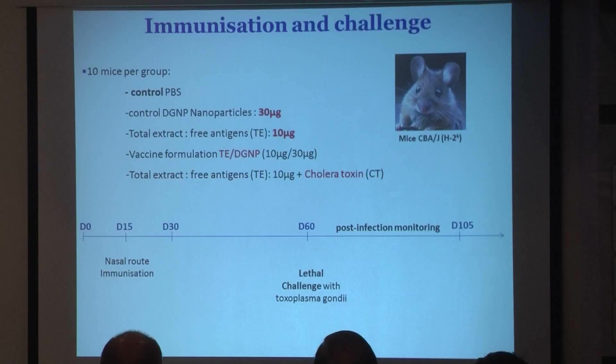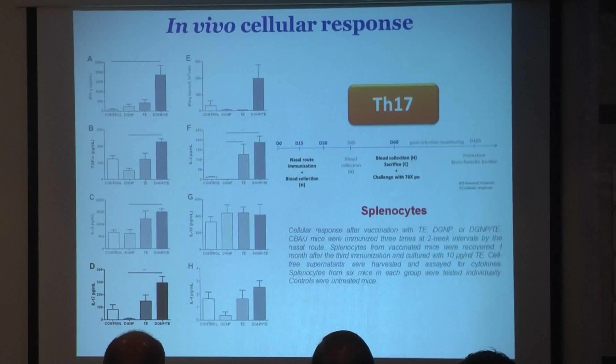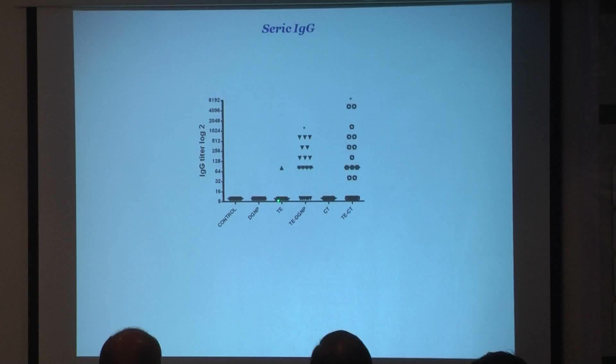The animals were immunized and challenged with Toxoplasma gondii. Looking at the cellular response, we obtained a TH1 response compared to the total extract antigen alone, with no TH2 response and an increase in the TH17 response. If you deplete cells with anti-CD4 antibodies, you observe a decrease in this response, meaning the T cell response is mainly mediated via TCD4. Compared to antigen alone, there are no serum antibodies; however, we have a mucosal antibody response using the nanoparticle formulation that is as good as cholera toxin.